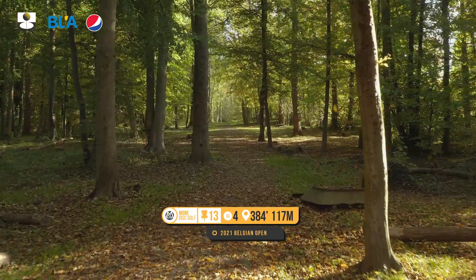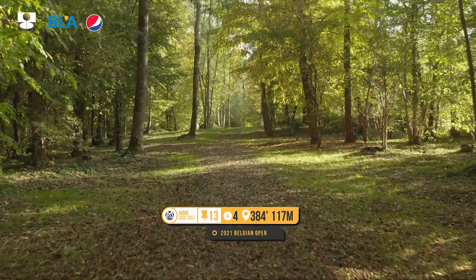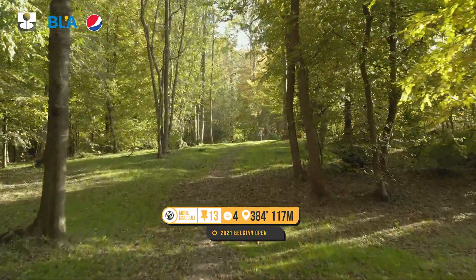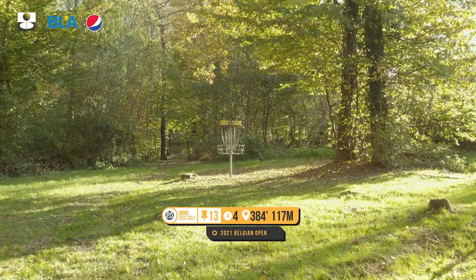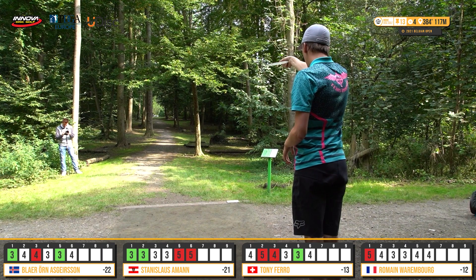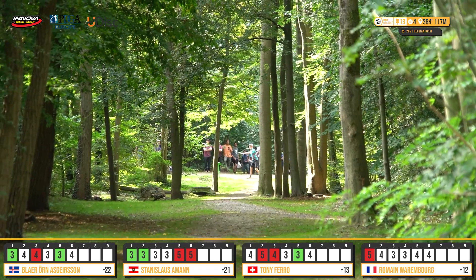Hole thirteen — pretty easy par four. A lot could happen here: could see some eagles, people pushing for stuff. This is the time to make up a stroke or two if you need to. Got to get through the gaps, save a nice easy approach, maybe get up there for a jump putt. The last two rounds Blire was jump-putting for eagle on this hole. Stan looks to be a bit more conservative than previous rounds — probably because of that lead, just wants to get through the gap and get an easy birdie.